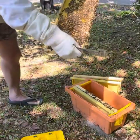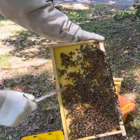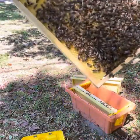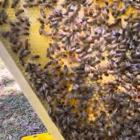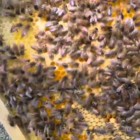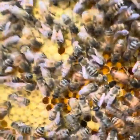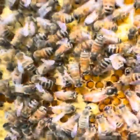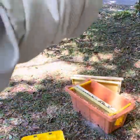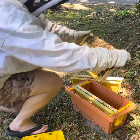Let me get over here to the camera so you can see. Some of the capped brood has hatched in this area. There's the queen — right there in the middle of the frame, you can see her. That's pretty cool. At least we know she's in there and she's still doing well, and some of the brood has already hatched.